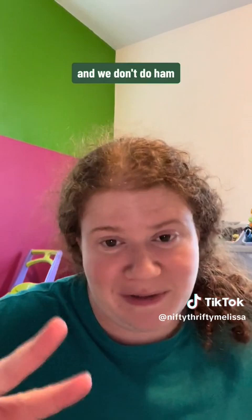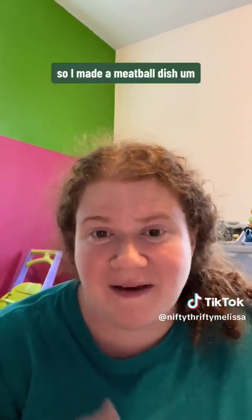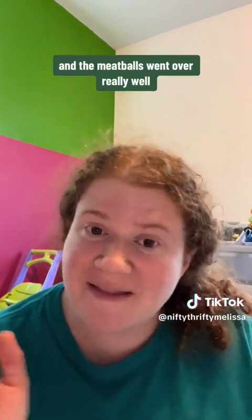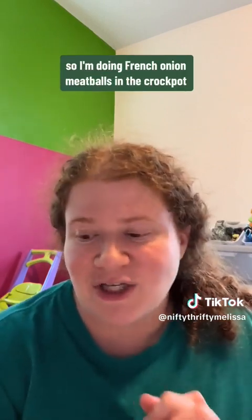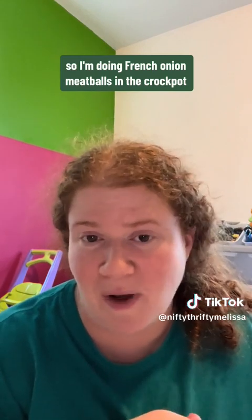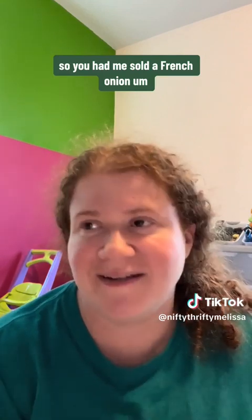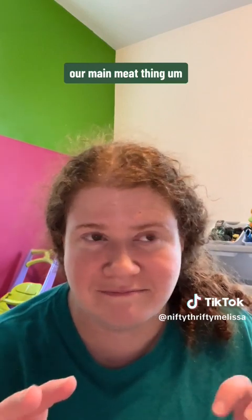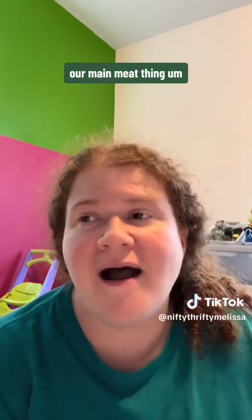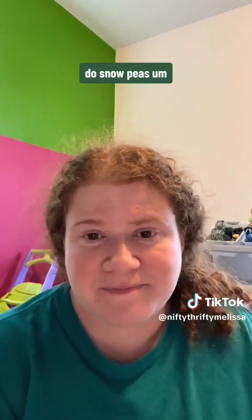We add something different every holiday. We don't do turkey and we don't do ham — our family just isn't into those. I made a meatball dish for Thanksgiving and the meatballs went over really well, so I thought let's do another meatball dish for Christmas. So I'm doing French onion meatballs in the crockpot. I'm a sucker for French onion anything, so that's our main meat dish.